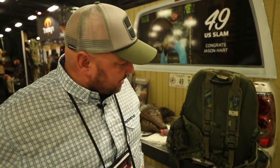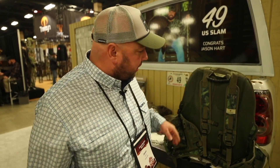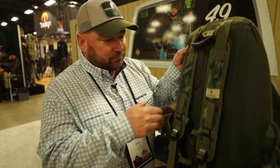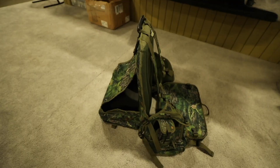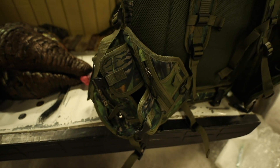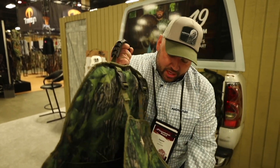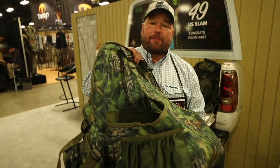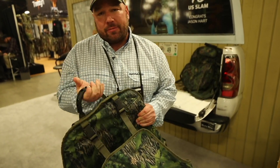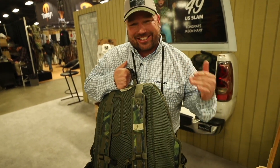So I came up with this idea in conjunction with my coworkers called the Bull Lounger Turkey Vest. It's a 23-pocket turkey vest with 23 specialized as well as general pockets throughout. But the ultimate feature — why we designed it — is the seat system. We have a completely adjustable frame made out of aluminum that's super lightweight. The entire vest with all the pockets weighs six pounds.